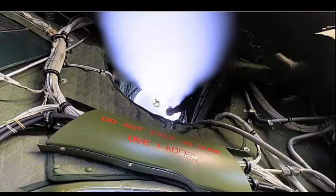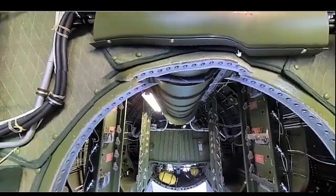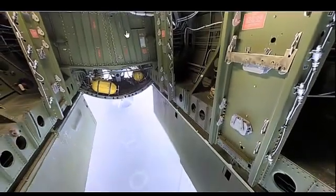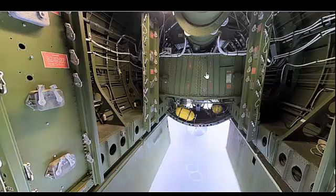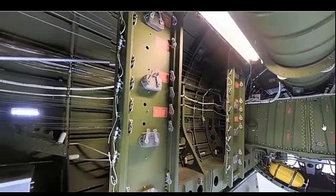Ensure all doors and windows are securely closed and latched. Step 5: Take-Off Briefing. Review the take-off procedure, including the expected runway, initial climb, and any emergency procedures. Confirm the frequency and procedures for communication with air traffic control. Perform a final scan of the cockpit to ensure all items are secure and ready for take-off.